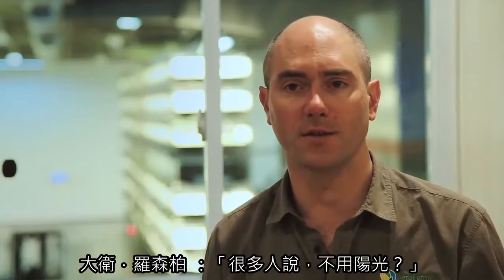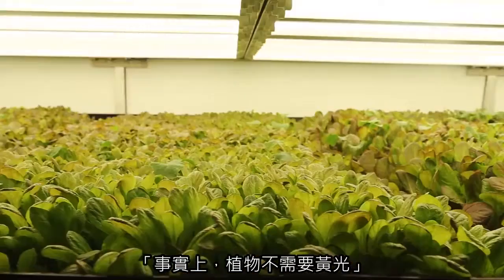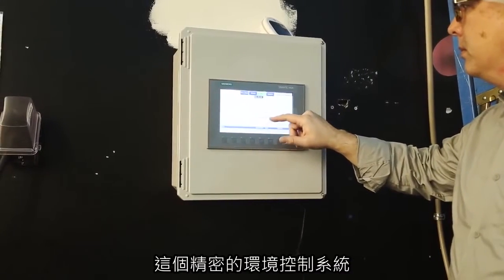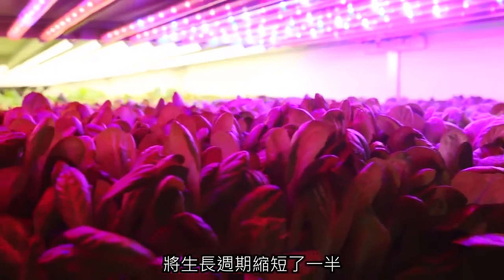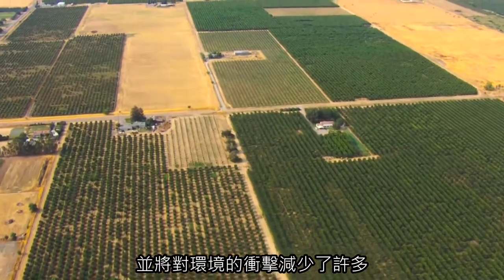A lot of people say plants need sun. In fact, the plants don't need yellow spectrum, so we're able to reduce our energy footprint by reducing certain types of spectrum. The sophisticated climate-controlled system cuts the growing cycle in half, so crops can be grown all year round but with a much smaller impact on the environment.